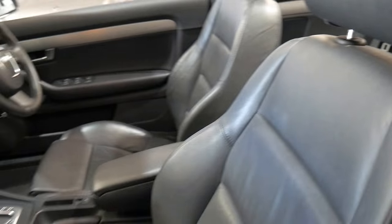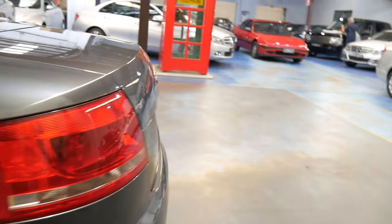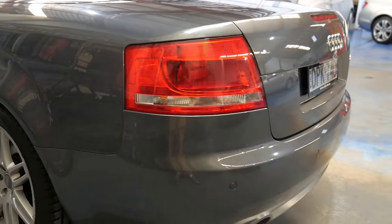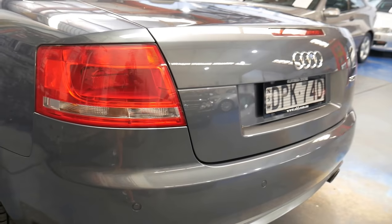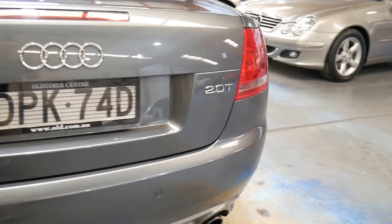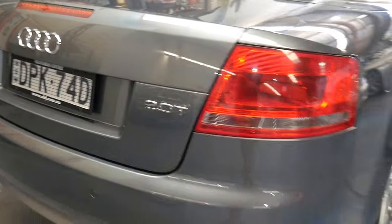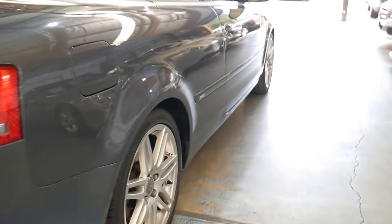The S-Line does get those sportier seats, the better alloys, the multi-function steering wheel with paddle shift controls, and obviously the soft top is electric on this car. It has factory navigation, parking sensors, and it is the larger 2 litre turbocharged engine, which is a real bonus. What a great car.